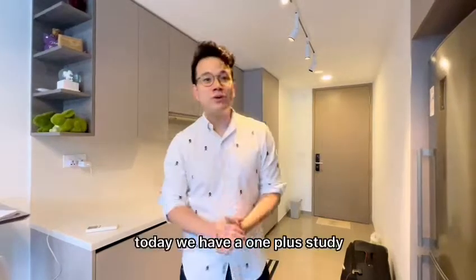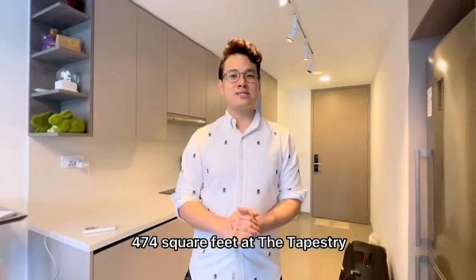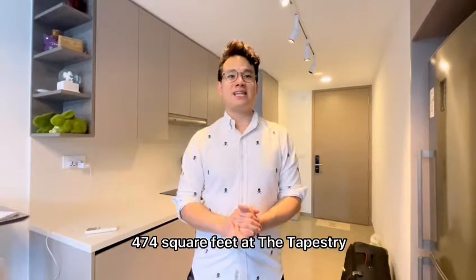Hi, this is Brian. Today we have a OnePlus study, 474 square feet at The Tapestry.